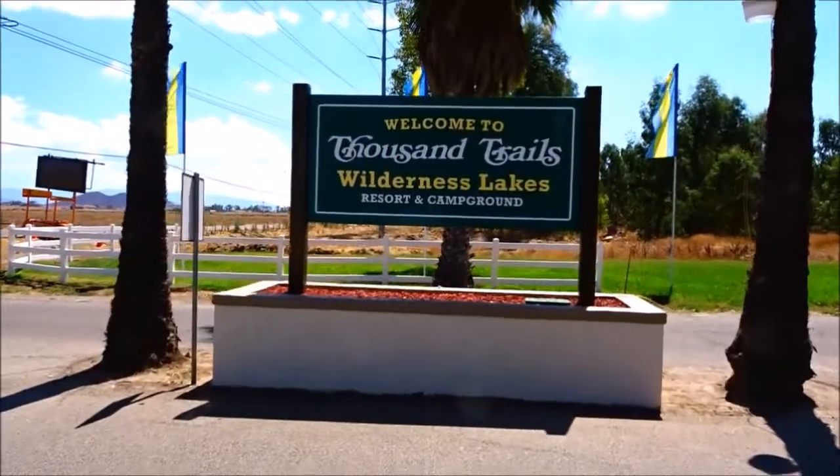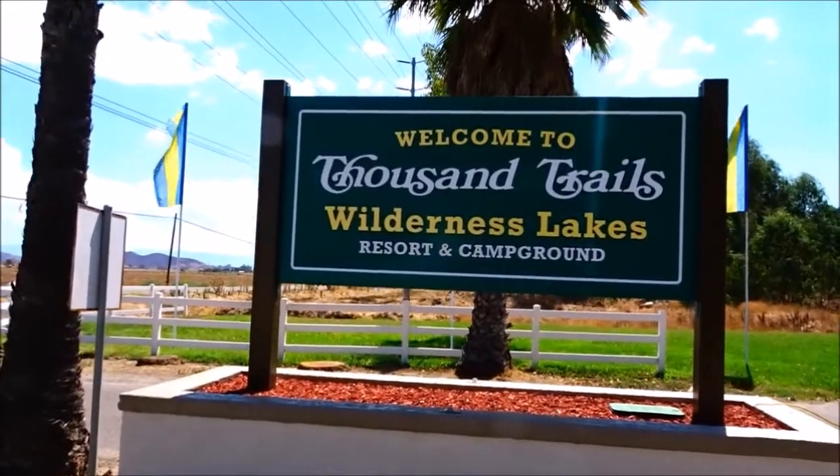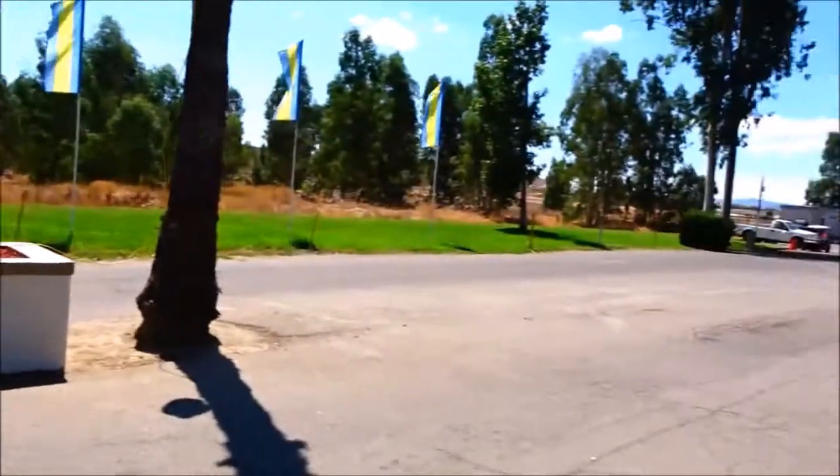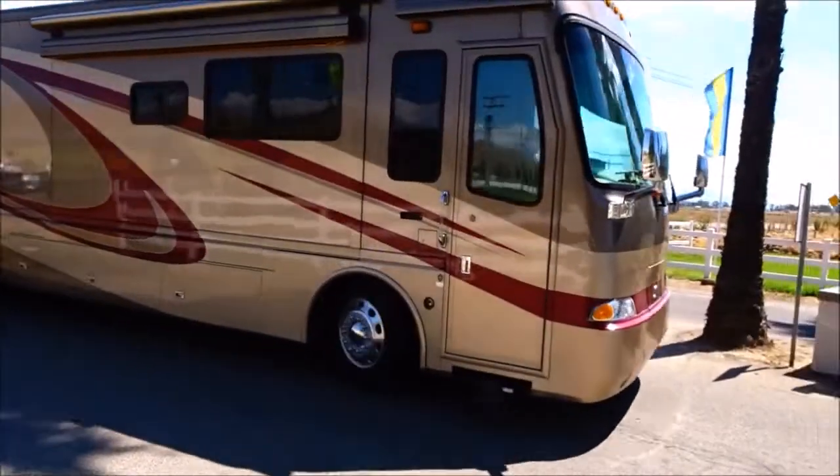We've hiked all the way back up front to the entrance. Welcome to Thousand Trails Wilderness Lakes Resort Campground. There's the security gate and here comes someone else in here.